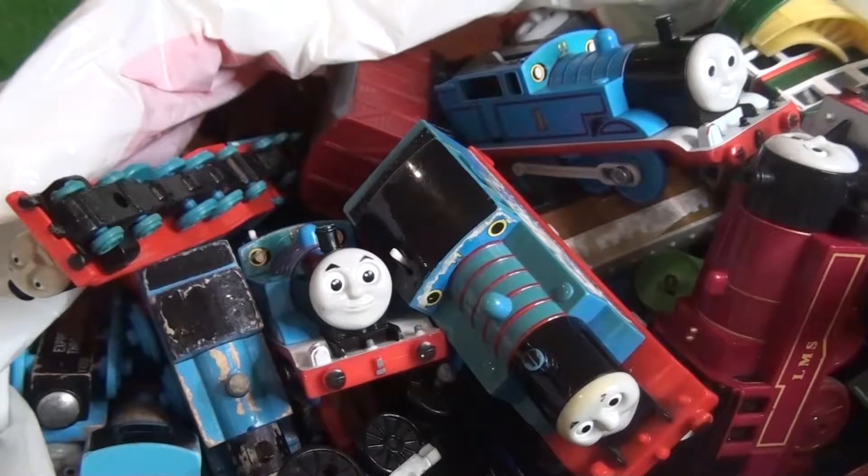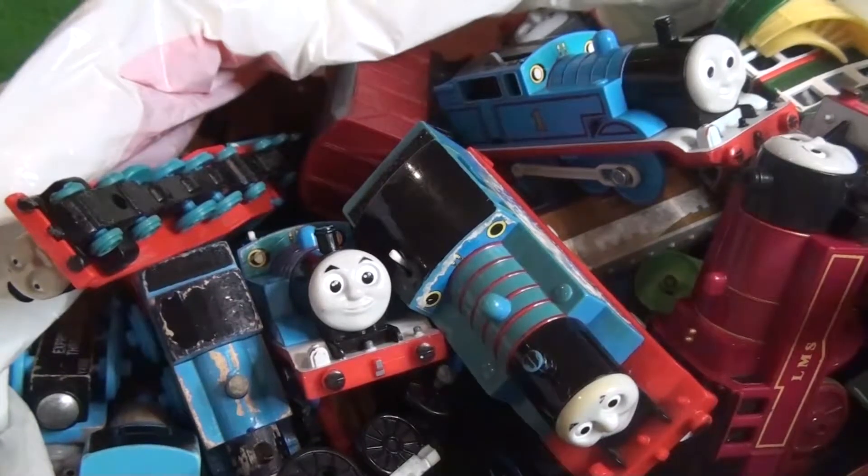Hello Thomas fans or random toy unboxing viewers, my name is Gio and what I am presenting to you today is a bag of Thomas toys.